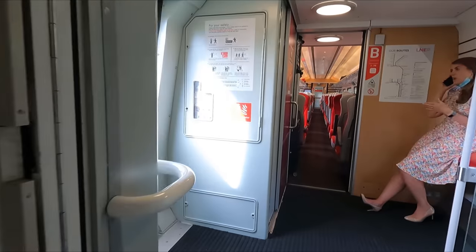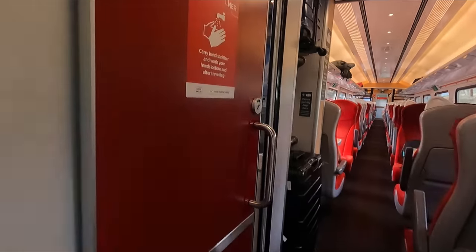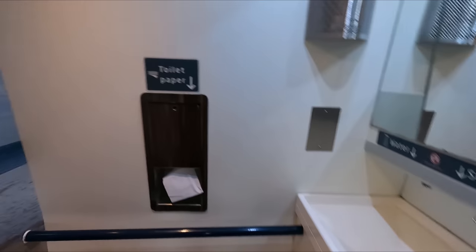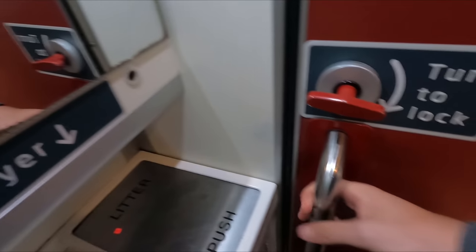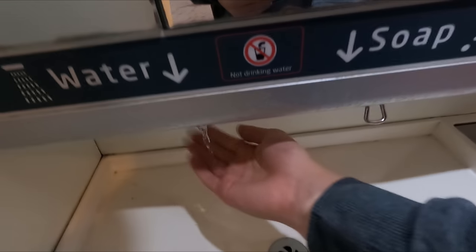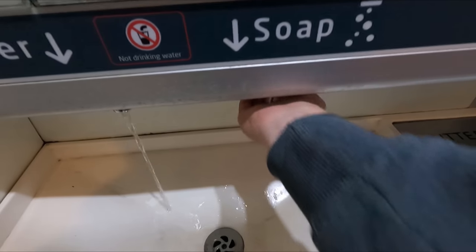Toilets can be found in the vestibules at one end of each coach, and I found everything to be nice and clean, well-stocked and in good working order.